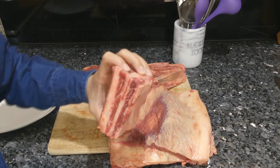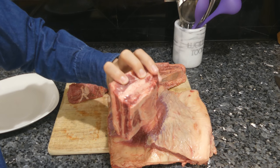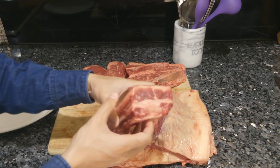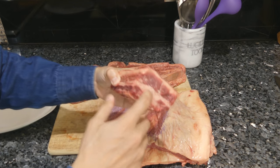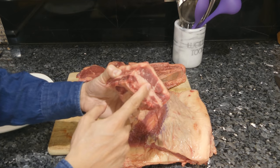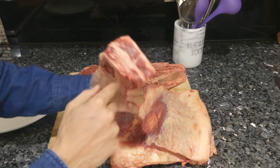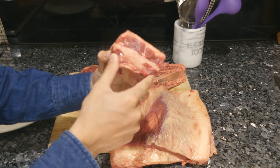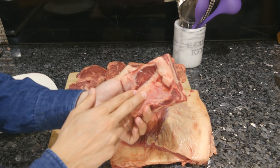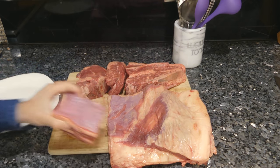A lot of people are familiar with short ribs. Short ribs are great because regardless of what type of animal it is, it always has a nice layer of fat — usually one layer by the bone and one layer on top. Short ribs are one of the most flavorful cuts. They usually come like this; you can always trim the bone out fairly easily. This is a pretty good portion size, approximately half a pound.